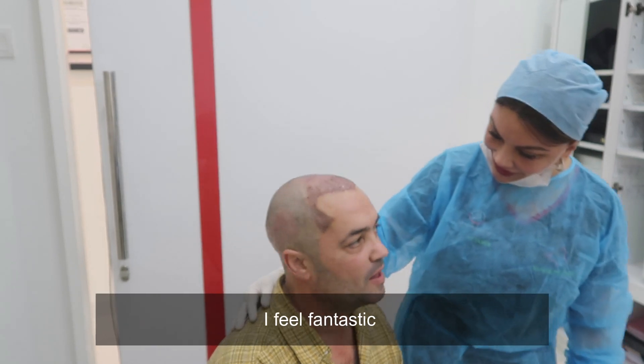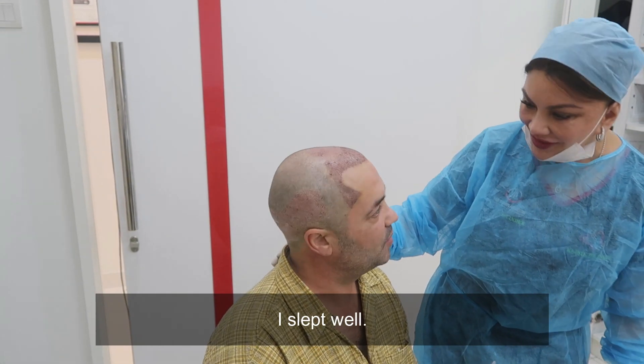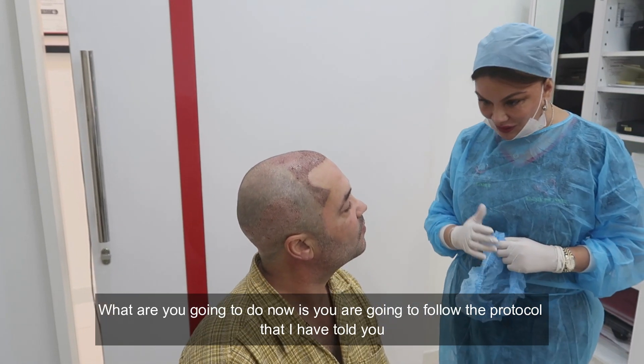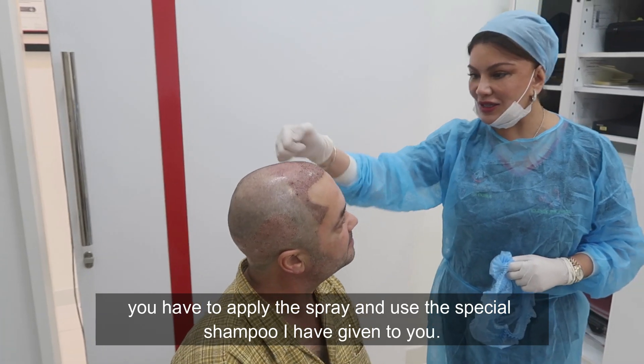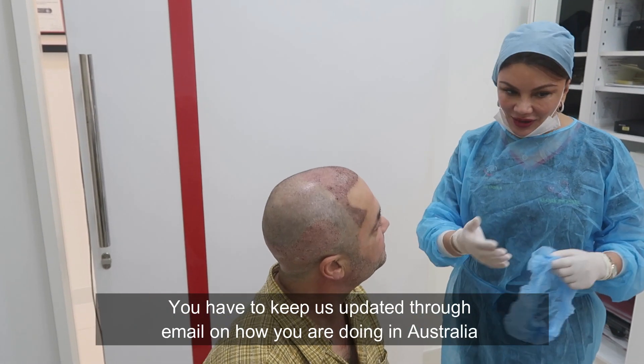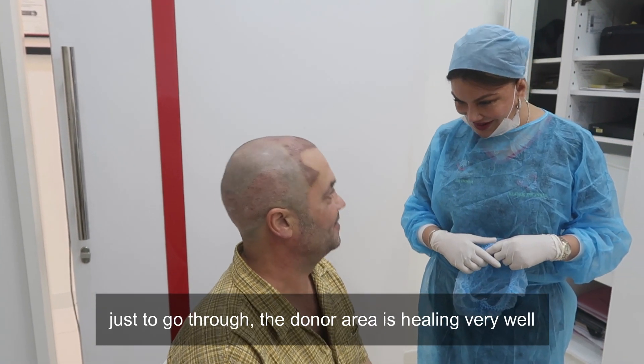So how are you feeling today? I'm feeling fantastic. You slept well? Slept well. So what are you going to do now? You're going to follow all the protocols I have told you. Then you're going to apply the spray and use the special shampoo that we've given you, and then you're going to keep us updated with all your emails on how you're doing in Australia.